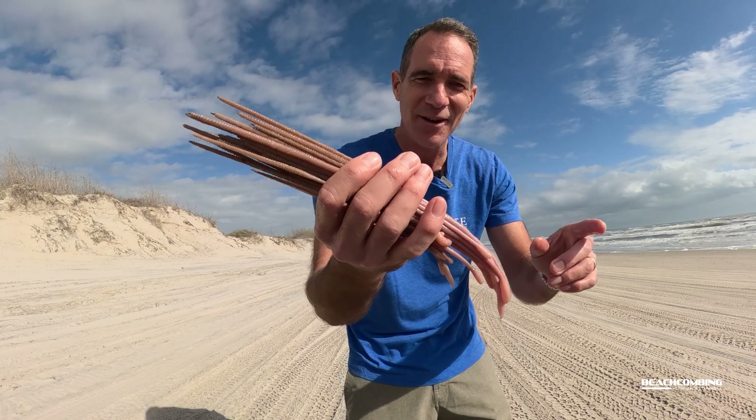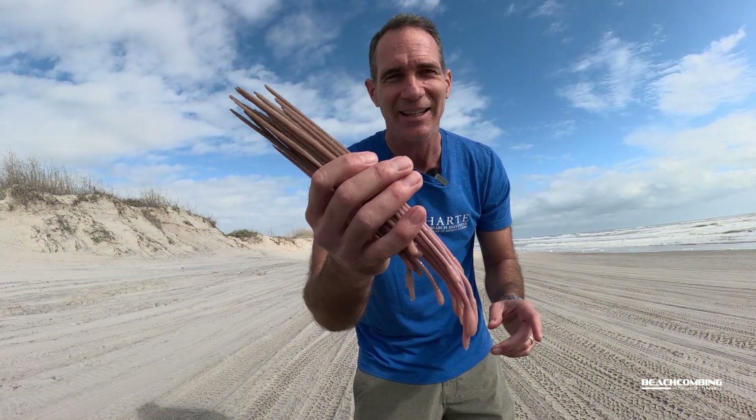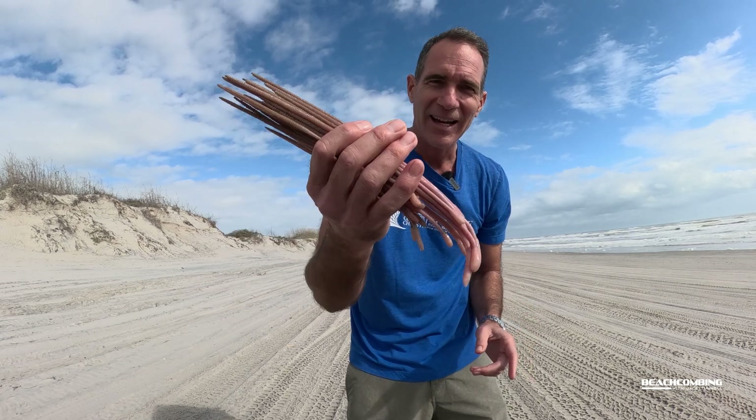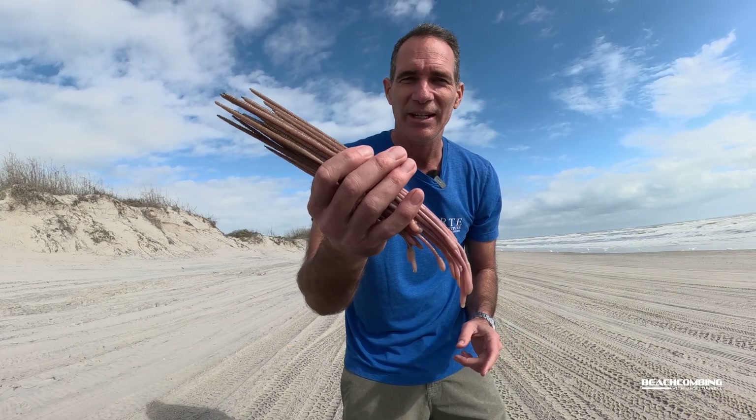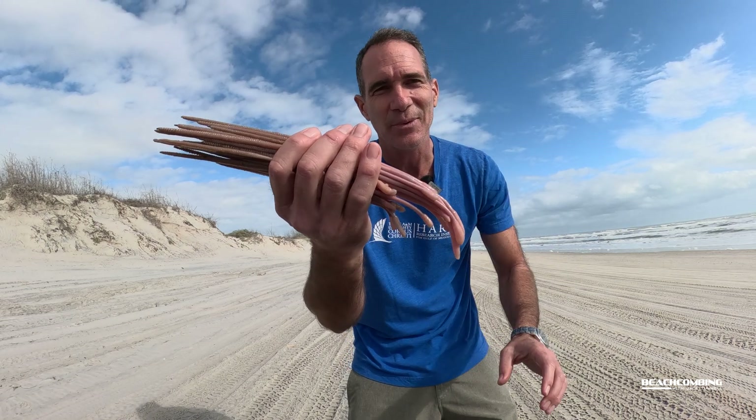I know you were all thinking, 'Man, those look delicious — can we eat them?' No, you can't eat these things. Don't try to do that. Okay, that's it for this episode of Beachcombing. I hope you learned something new about the sea pens. We'll see you on the next one. Bye!